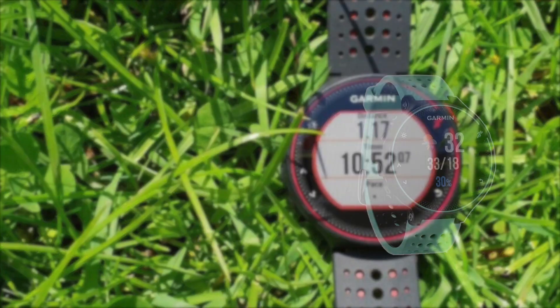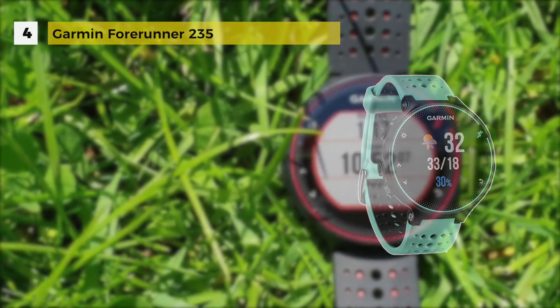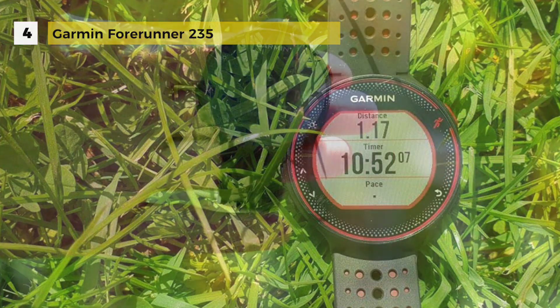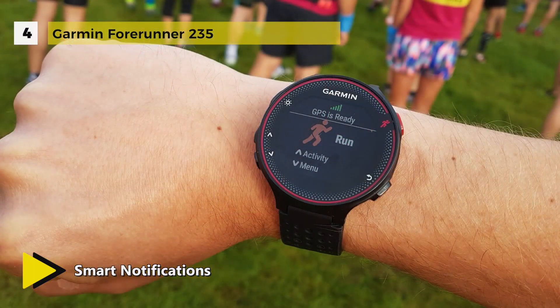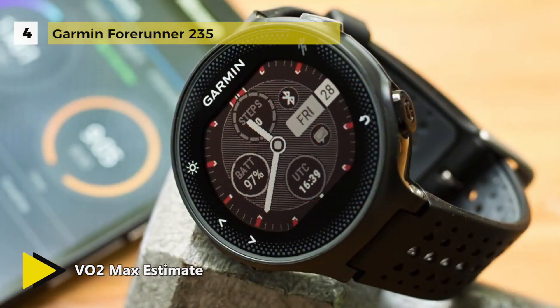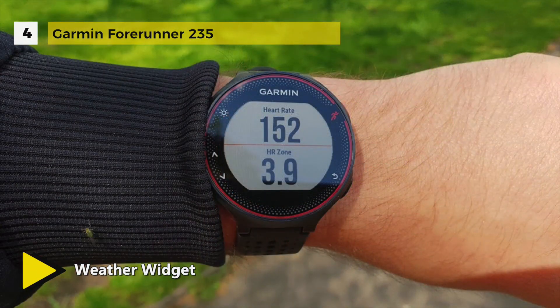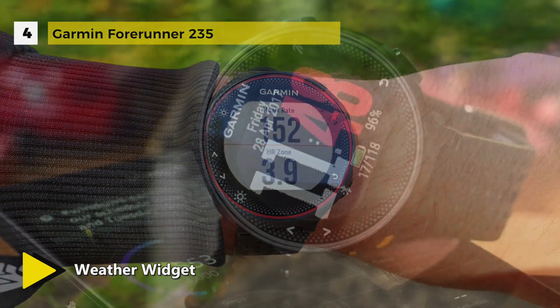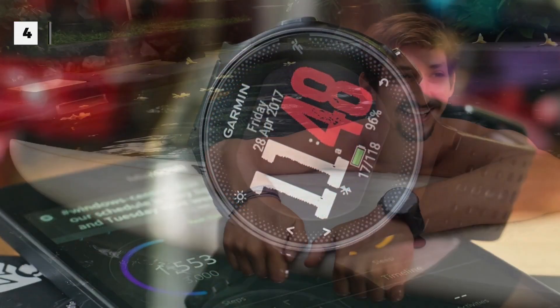The Garmin Forerunner 235 utilizes Garmin's very own wrist-based heart rate sensor that tracks 24/7 with activity tracking accuracy. It provides better battery life with 12 weeks in watch mode and 12 hours in training mode. It also includes activity tracking and connected features like automatic uploads to Garmin Connect, smart notifications and audio prompts. It estimates the maximum volume of oxygen you can use during activity. You can count steps, calories and distance throughout the day, with a moving bar and vibration alert.